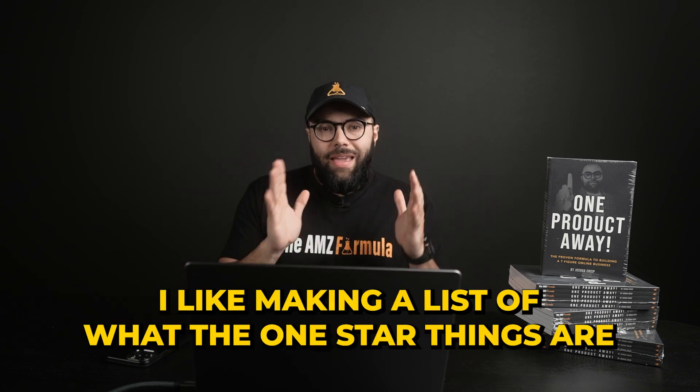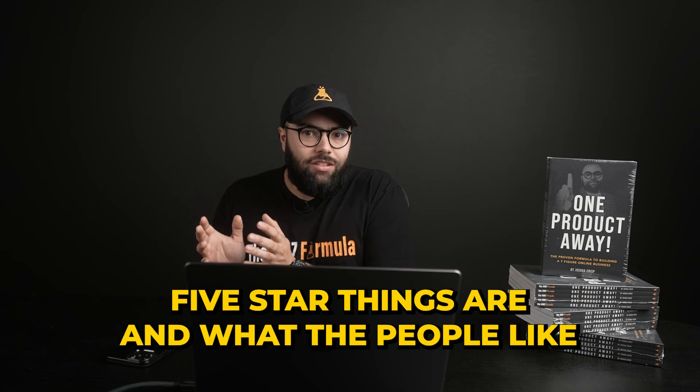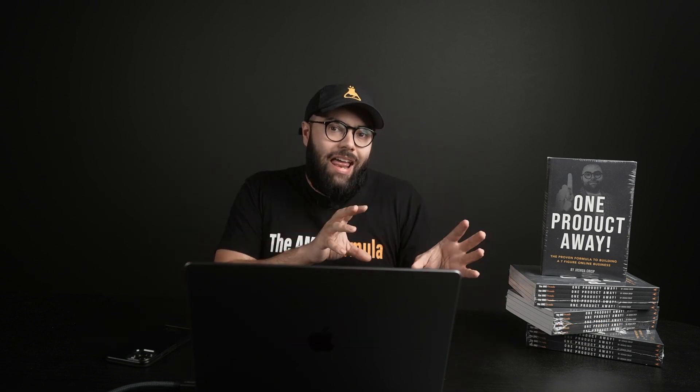Here's a pro tip I love doing when doing product development: I go to these brands on Amazon, I click the one-star reviews and the five-star reviews, and I make a list of what the one-star problems are and what the five-star things are that people like. I literally come into ChatGPT, upload all the direct complaints from the one-star reviews, and ask ChatGPT to come up with resolutions or ways to solve these problems. You can then give those to your supplier to solve the problems. This is my number one tip for differentiating and improving products.